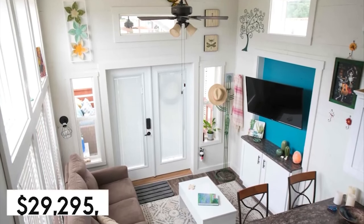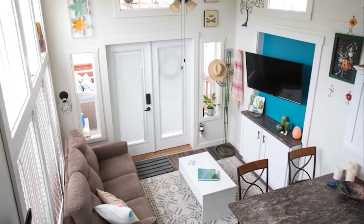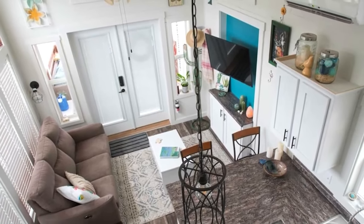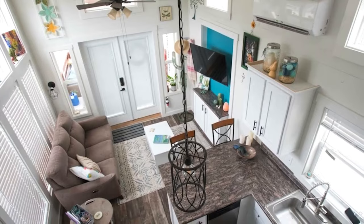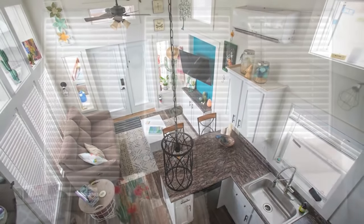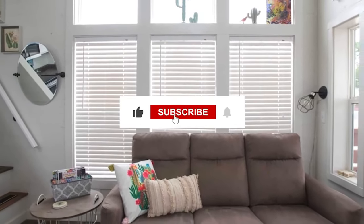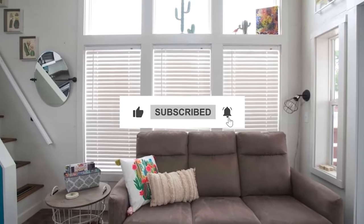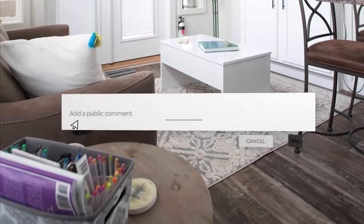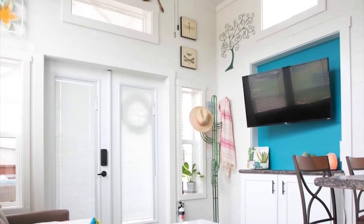Starting at $29,295, it includes basic amenities, but you have the option to customize it further by adding features like extra windows, solar panels, exterior lighting, or upgrading the siding, which may come at an additional cost. And that's all for now. Thank you for joining us today. If you found this video helpful, please give it a thumbs up, subscribe to our channel for more exciting content, and hit the notification bell to stay updated. Feel free to leave any questions or comments below — we love hearing from you. Happy building!